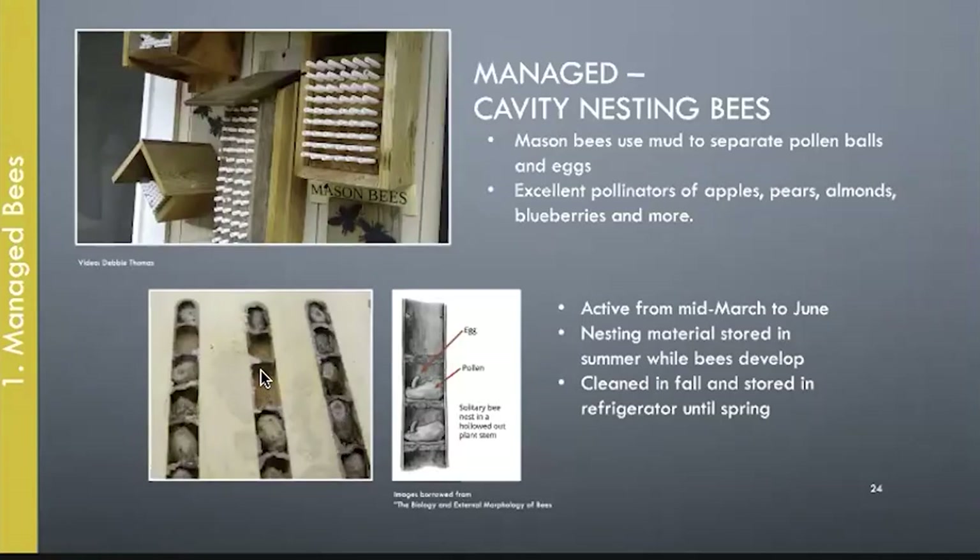Mason bees use mud to separate their egg cases and are excellent for apples, pears, and almonds, active from mid-March to June. In the fall they should be cleaned and stored. You don't want to take out cocoons right after they're finished in June — put them away and over the summer they develop into a fully formed adult bee still in the cocoon. That's when you can take the cocoons out, clean them, get rid of parasites, then put them in the refrigerator and keep them cold until it's time for them to go back to work.